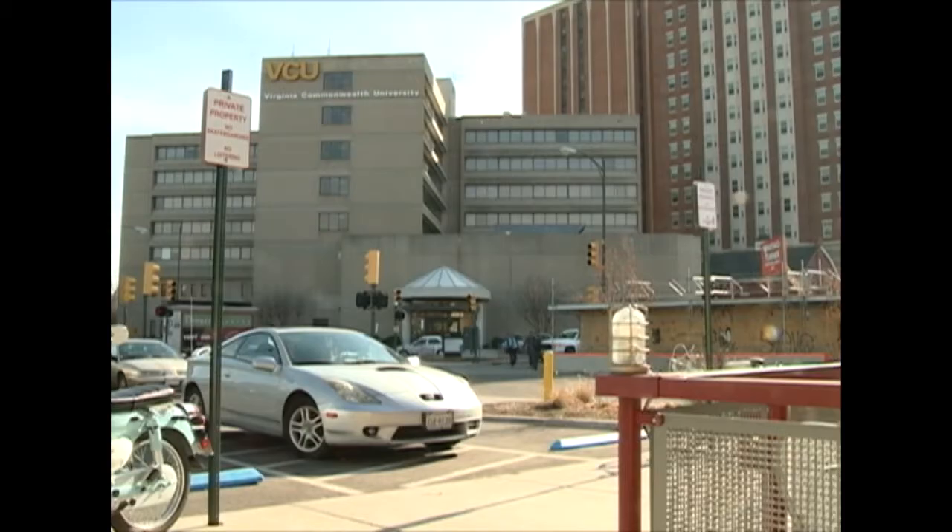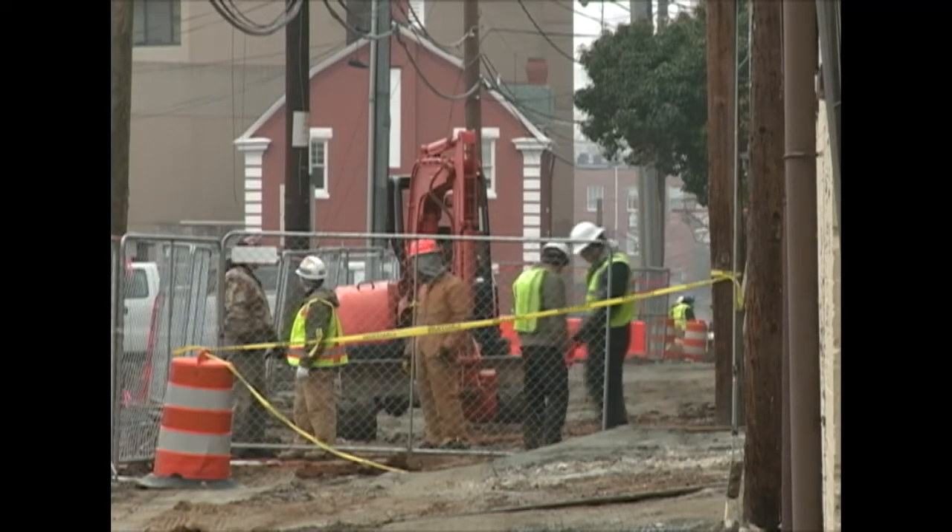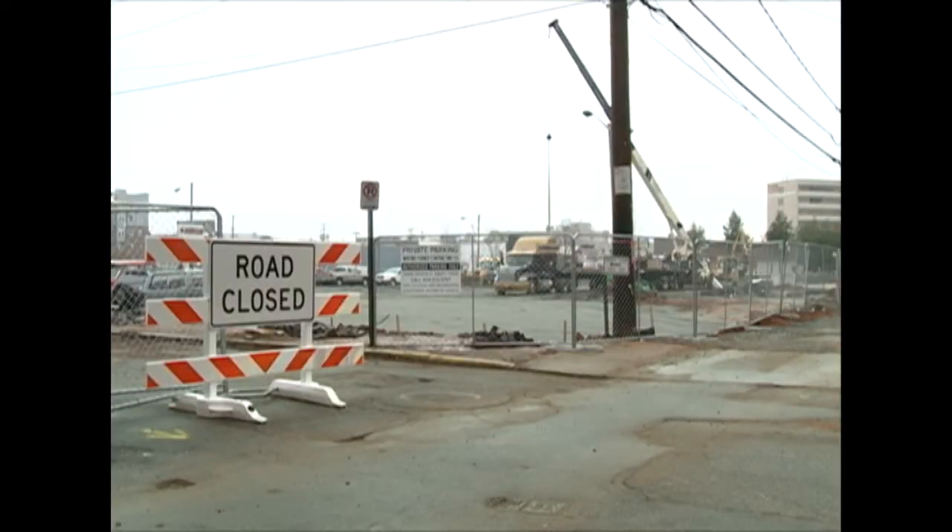This and other construction will increase the number of students living on campus by five percent. A hundred of these will be reserved for students involved in a living and learning community that focuses on service projects in the city.